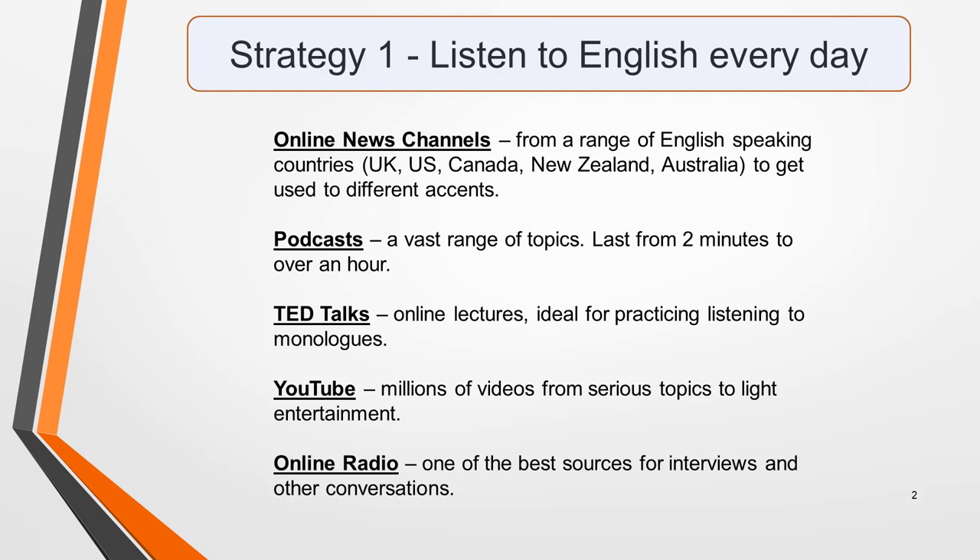However, for the listening test, listen to the news from a range of English-speaking countries like the UK, Ireland, the US, Canada, New Zealand, Australia, and South Africa. This way you'll get used to understanding different accents.